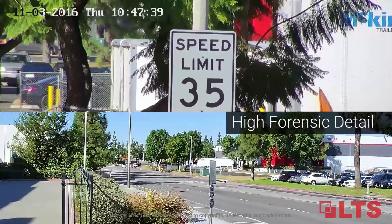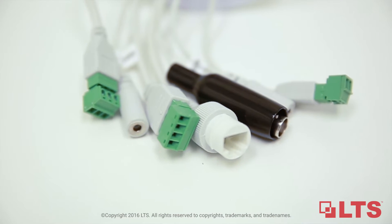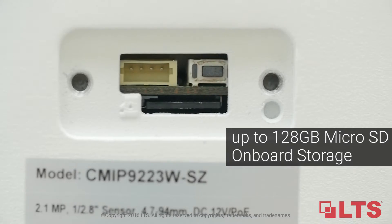Don't lose important forensic evidence because of signal loss. Increase your versatility and reliability by using onboard storage of up to 128 gigabytes through a micro SD slot.